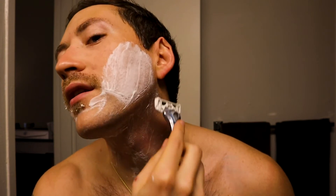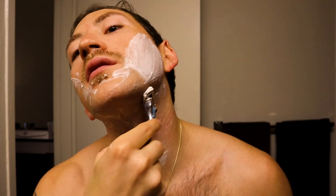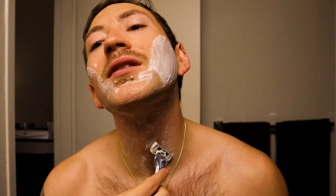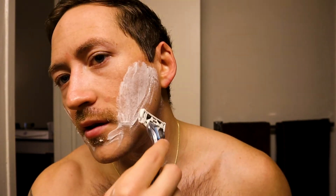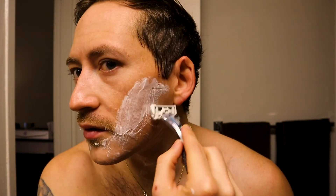I've never shaved like this blindly. I mean, granted I do have a little assistance from the camera LCD screen, but it's definitely not as high-def as an actual mirror. I'm hoping this will turn out as good as I think it looks on a small screen.